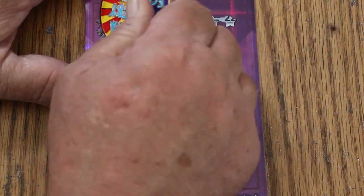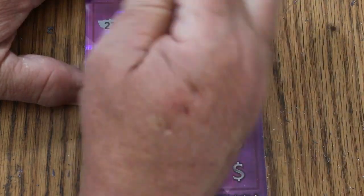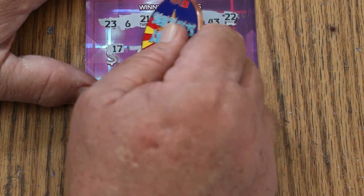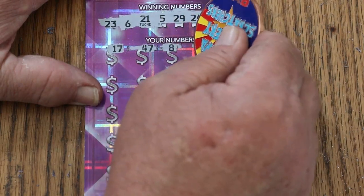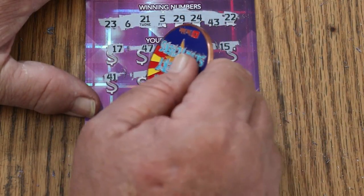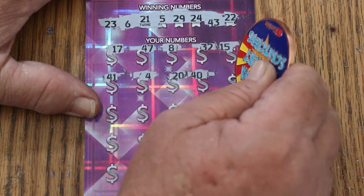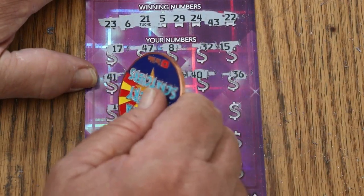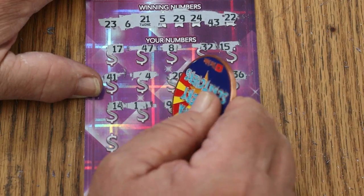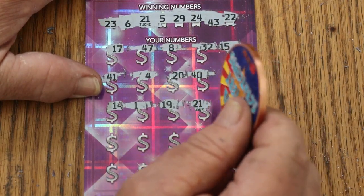Here we go again. 23, 6, 21, 5, 29, 24, 43, and 22. Can we get a back-to-back? 17. 47. LV's 8. Random's 32. My number 15. 41. Number 4. 20. 40. 36. 14. 1. 19. 21. Hey, we got a back-to-back — holy cow, didn't expect that!